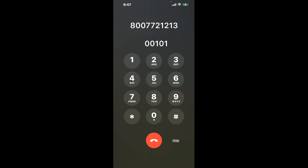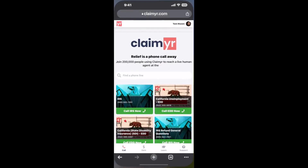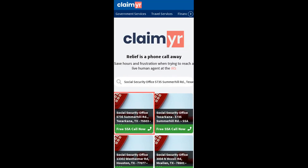The next method is the better way to reach a live person at Social Security Office, 5735 Summerhill Road, Texarkana, Texas 75503. I built a calling tool. To use it, open up your browser, go to claimer.com, and search for the Social Security Office, 5735 Summerhill Road, Texarkana, TX 75503 option.